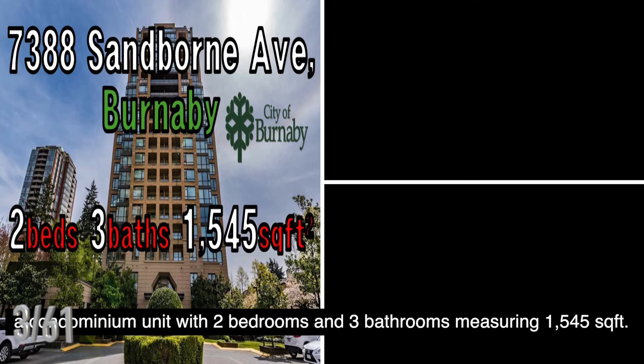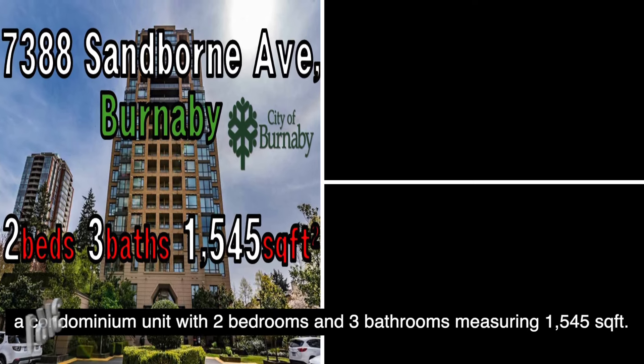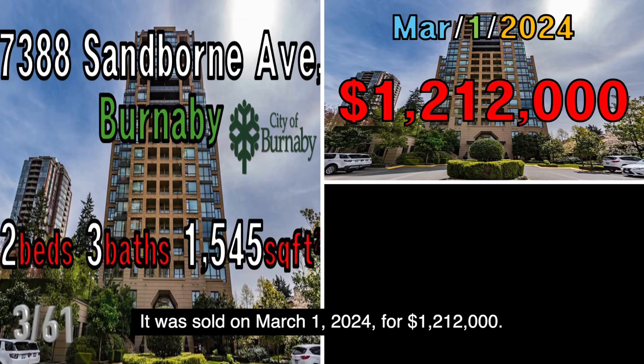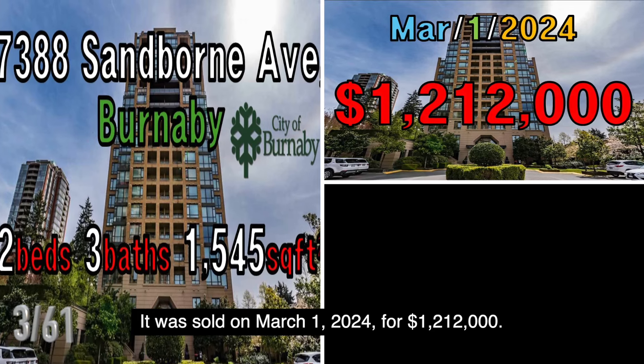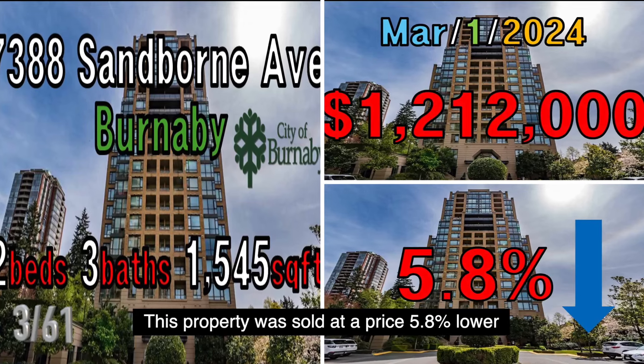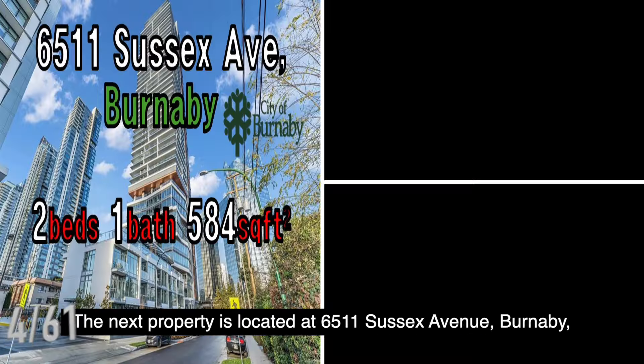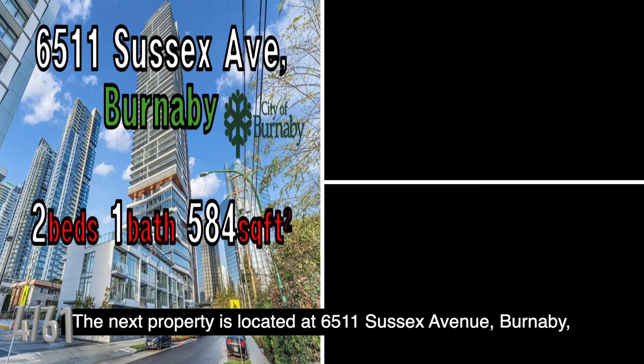The next property is located at 7388 Sanborn Avenue, Burnaby, a condominium unit with two bedrooms and three bathrooms measuring 1,545 square feet. It was sold on March 1, 2024, for $1,212,000. This property was sold at a price 5.8% lower than the B.C. government assessed value.